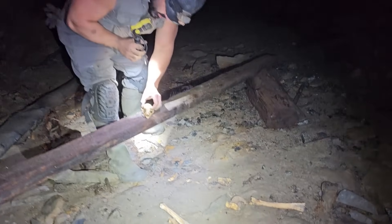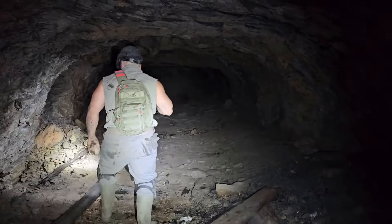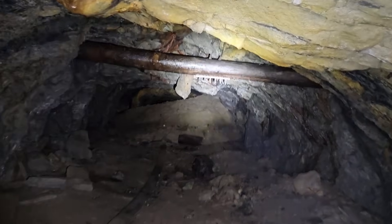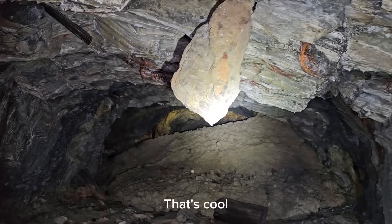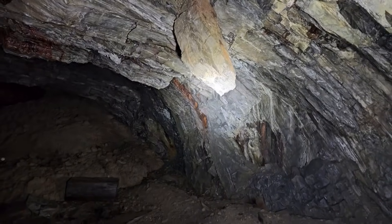Bones are ready. Some small critters came down here to die. What's that hanging off the roof up there? Looks like some kind of bracket attached to the collar. Oh my God. That's cool — but it's cool if you don't walk underneath it.